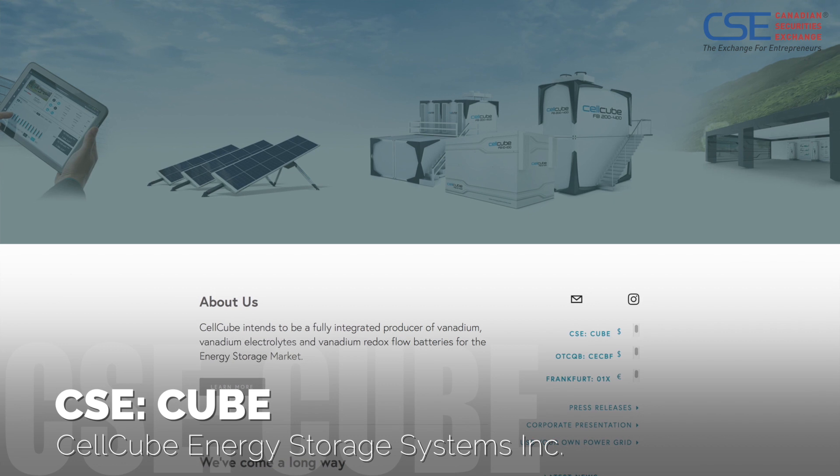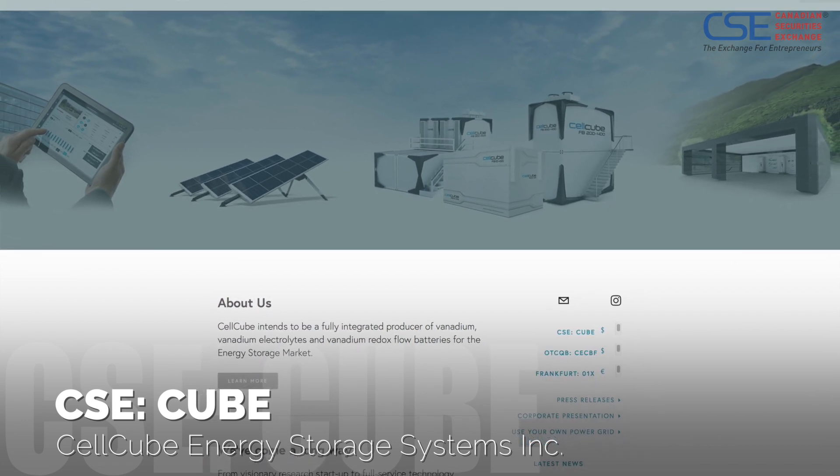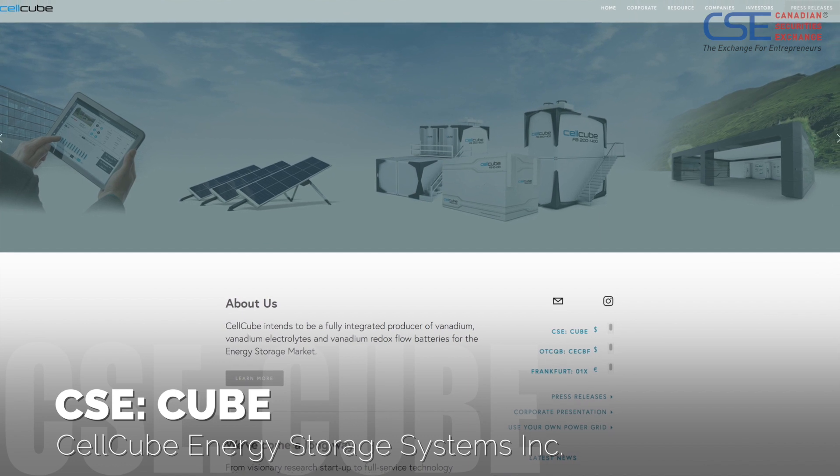Sure. We are Cellcube Energy Storage Systems. We are traded on the CSE under the symbol CUBE, and we are the global leader in the supply of integrated energy storage systems based on vanadium flow battery technology.